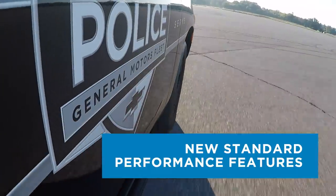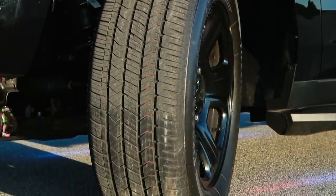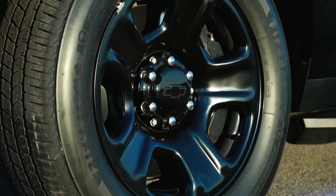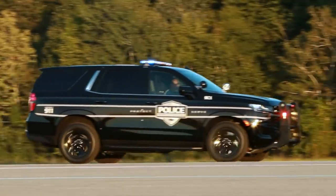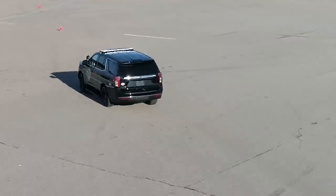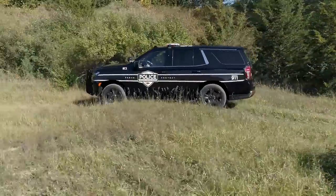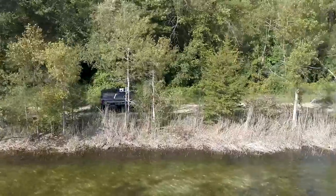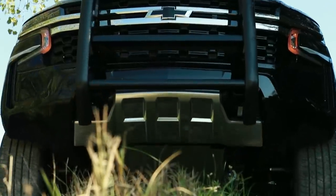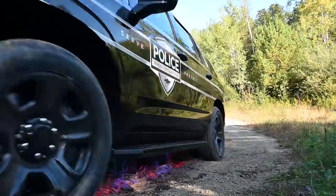New standard performance features. The next-generation PPV includes all-season V-rated Firestone Firehawk Pursuit tires mounted on 20-inch steel wheels to accommodate massive 16-inch front rotors with six-piston Brembo calipers for increased braking durability and performance during high-speed pursuits. Heavy-duty police-rated suspension with unique Stability Track performance calibration works with the new independent rear suspension for improved handling and ride smoothness on uneven or unpaved surfaces. A high-approach front fascia and heavy-duty front skid plate are also standard. Available four-wheel drive includes an auto four-wheel drive setting with terrain mode.